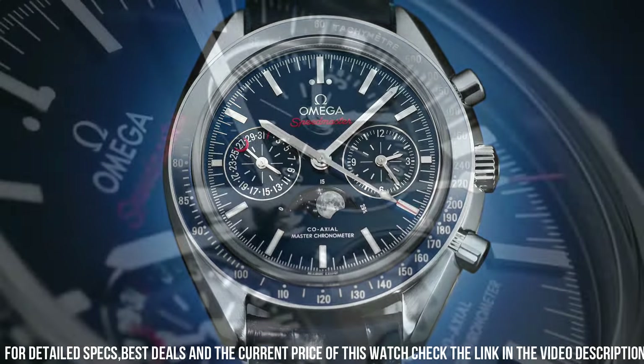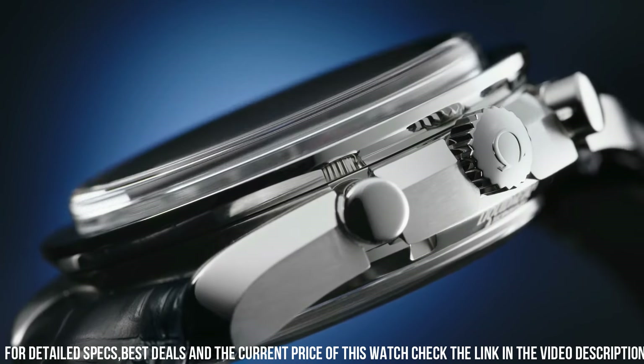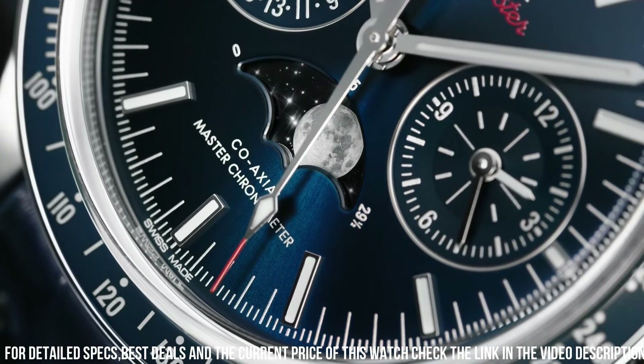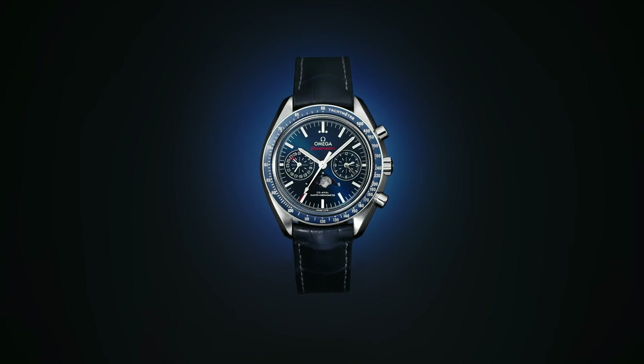Scratch-resistant sapphire crystal. Water resistance: 30 meters / 1,000 feet. Case: 40mm (1.5 inches). 7-inch adjustable strap. Sapphire crystal exhibition case back. Luminescent hands and hour markers. Tang buckle.